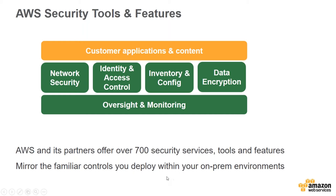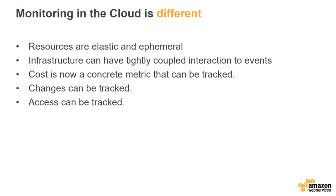You can use the same controls you deploy in your on-premises environments in AWS. Monitoring is different in the cloud: resources are elastic and ephemeral — things can appear and go away in minutes, which is a challenge for traditional monitoring systems. You can couple infrastructure to events, like auto-scaling based on a CPU event. Everything is metered, giving you the ability to track cost and every change and every access.